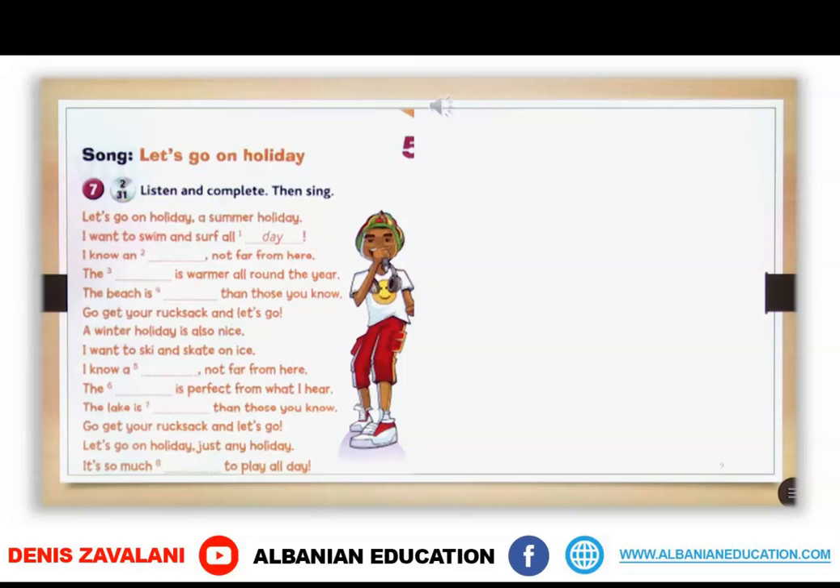A winter holiday is also so nice. I want to ski and skate on ice. I know a mountain not far from here. The snow is perfect from what I hear. The lake is bigger than those you know. Go get your rucksack and let's go!